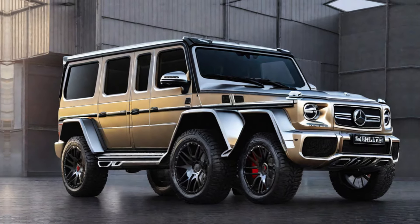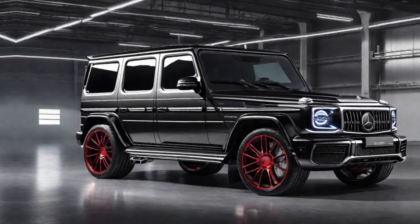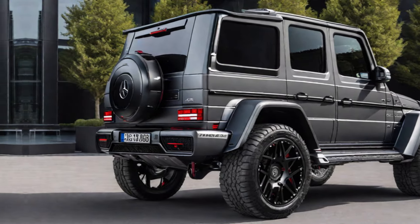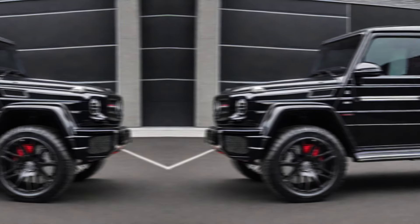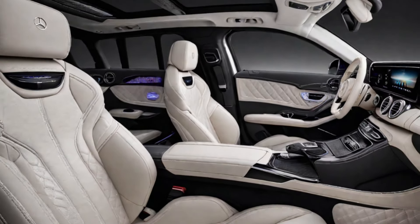Discuss the Burbus 900's bold and aggressive design, emphasizing its unique features like the Y-Star body kit, forged wheels, and aerodynamic upgrades. Talk about the car's imposing presence and how it turns heads wherever it goes. Mention the subtle Burbus touches that elevate the car's exclusivity, like the special logos and badging.